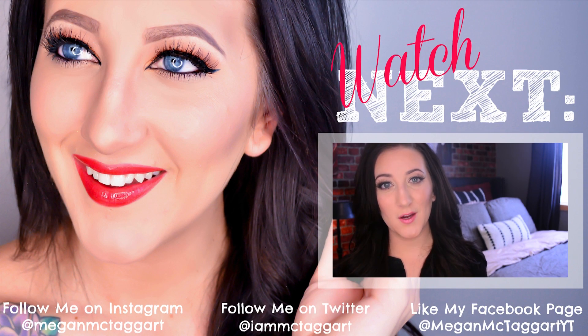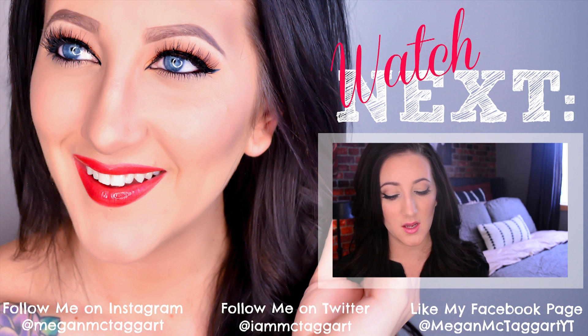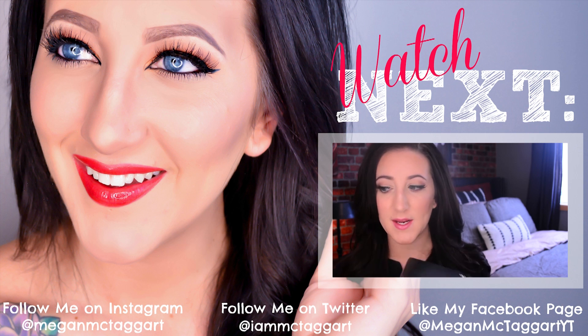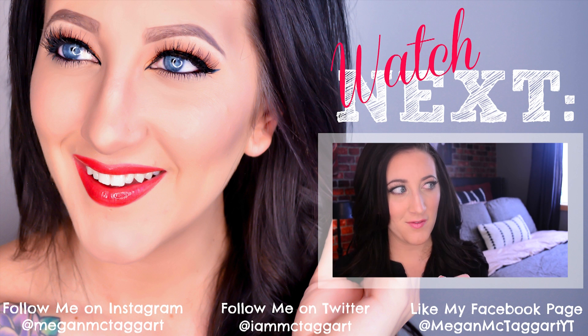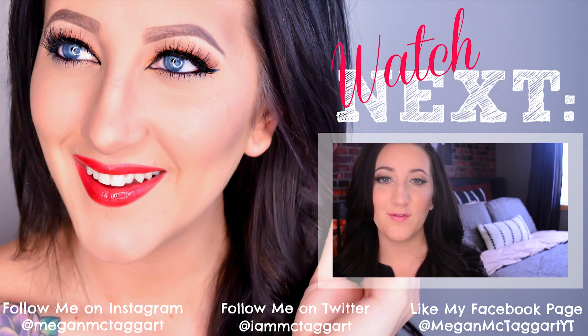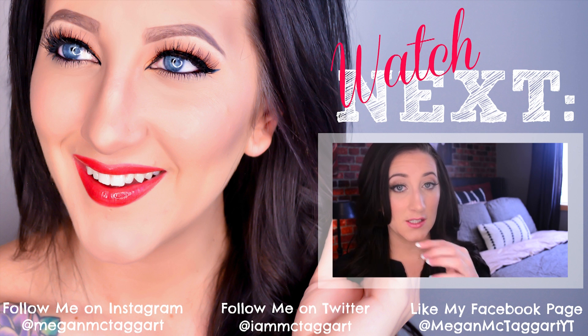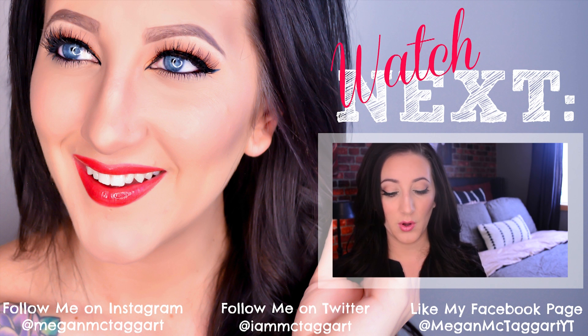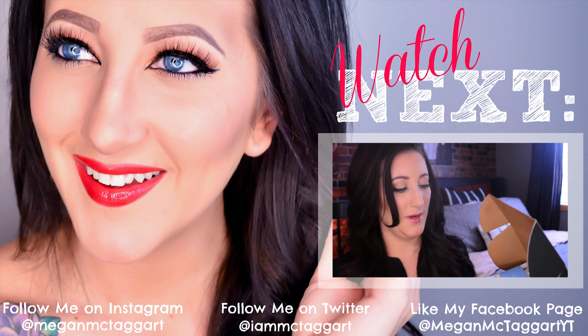Hey guys, I am here with my March Wantable unboxing. I got this about a week ago and I haven't gotten a chance to open it yet. You guys know how I feel about Wantable — they're probably my favorite subscription service that I've tried so far. It is $36 a month and it's extremely customizable, which I love. So let's just get right into this box and see what we've got going on.